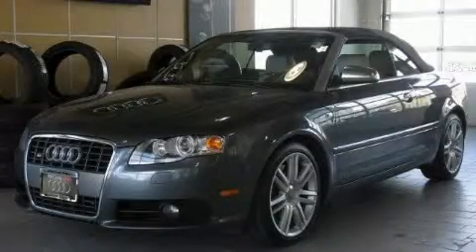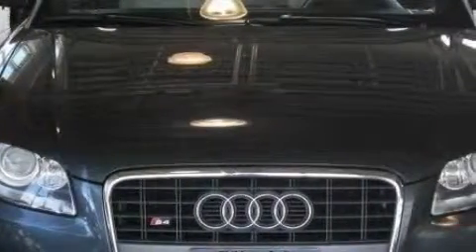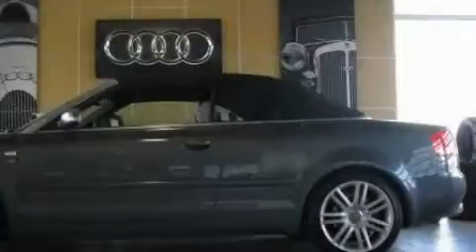This is a certified pre-owned 2007 Audi S4, offering luxury and performance. It features a 4.2-liter 8-cylinder engine, an automatic transmission, and all-wheel drive.